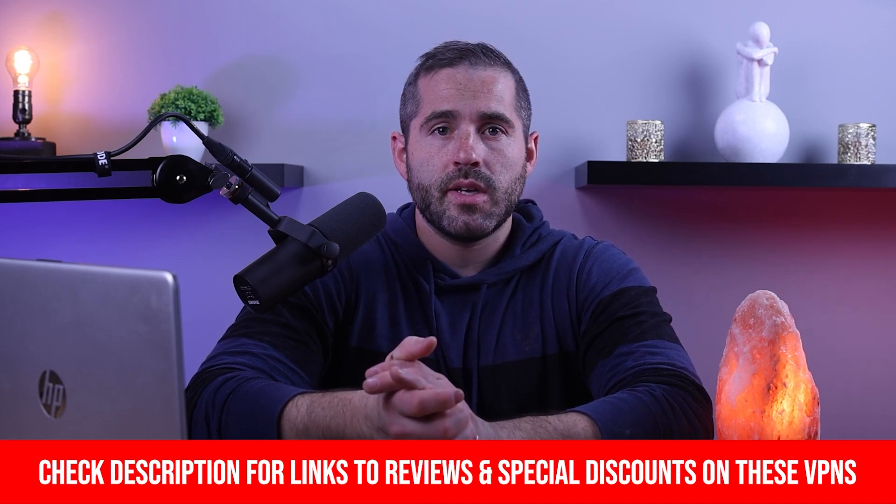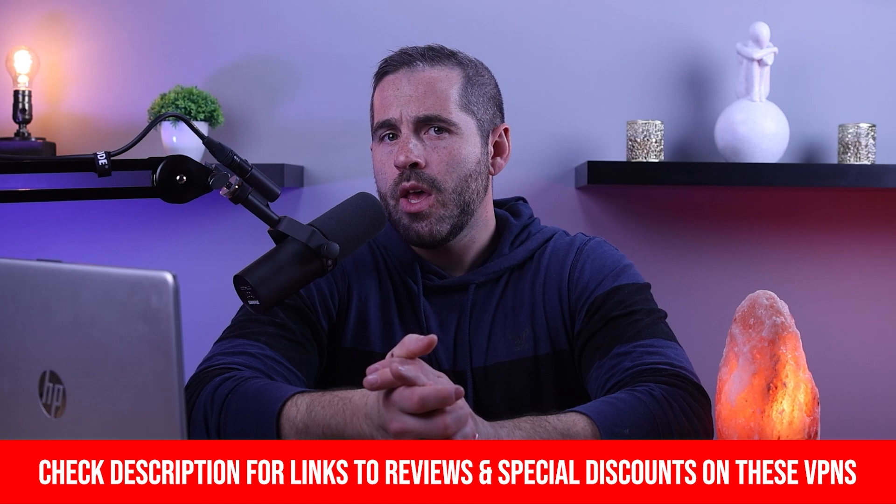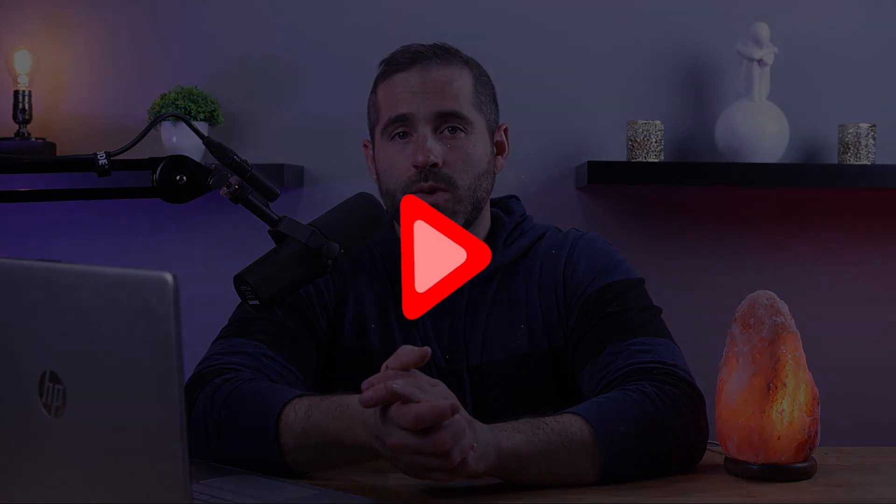And that concludes this video. If you're interested in any of these VPNs, I'll include links to the pricing and discounts if you want to get started right away, as well as links to in-depth reviews for more information on all three VPNs. They're all backed by a 30-day money-back guarantee, so if you're unhappy with any of them for any reason, you can get a full refund. Thank you for watching, and I hope to see you again in the next one.